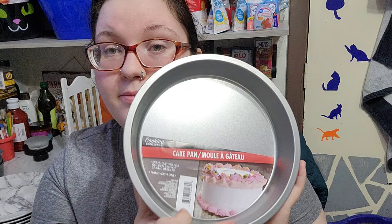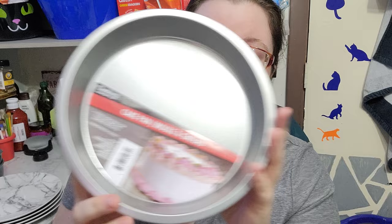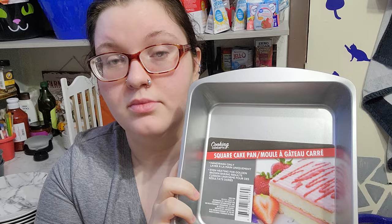Then we got a cake pan — this one says hand wash only and it doesn't say the dimensions, like 12 by 12 or anything like that. And then we got this one too, which also says hand wash only and is just a square cake pan.